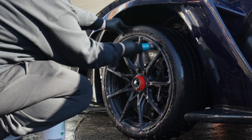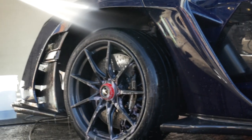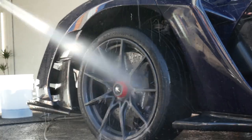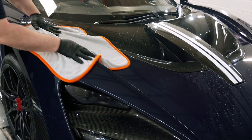We then chose CarPro Essence to polish over all the PPF, which will aid the bonding of the ceramic coat. We then wiped down the car and applied C-Quartz Finest Reserve — in our opinion this is going to keep that car very easy to clean and well protected for years to come. We also used Deluxe on the wheels and CarPro Fly By Forte on the glass.